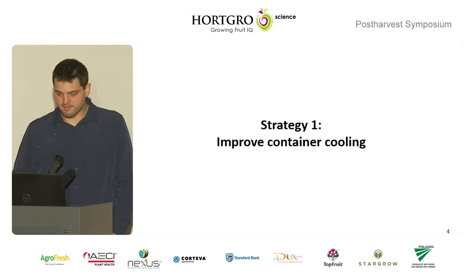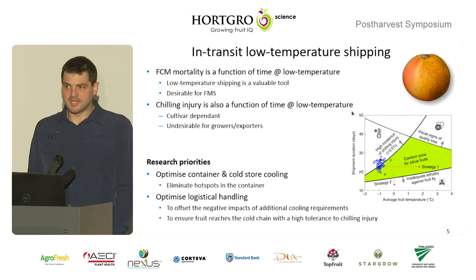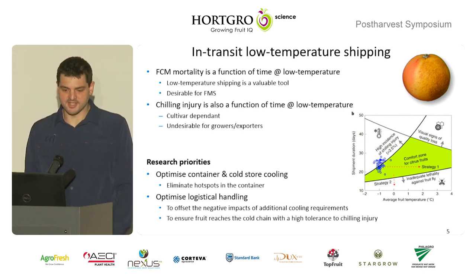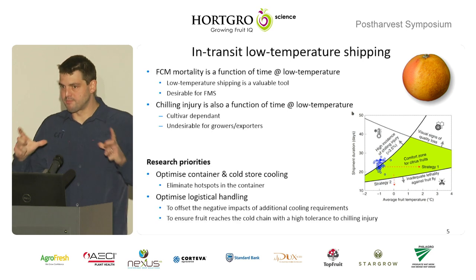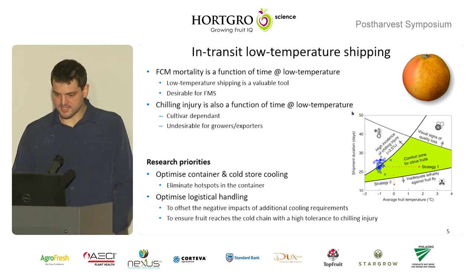We followed three strategies. The first one is just to improve container cooling. The premise is that time over low-temperature storage kills FCM moths — the larva in the fruit at least. Unfortunately, chilling injury is also induced over time at low temperatures in storage. So it was good for FMS, but bad for us.